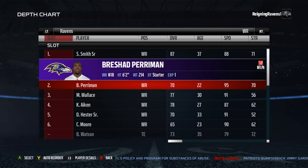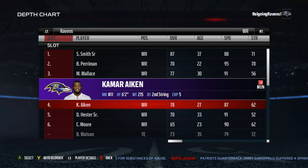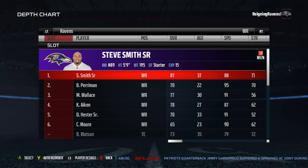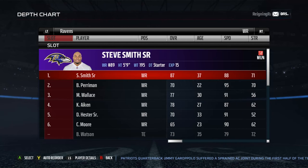My number two receiver is Breshad Perriman. Number three is Mike Wallace, followed up by Kamar Aiken. Devin Hester and Chris Moore rarely ever see the field. But these four guys right here — that's a lot of speed. You're going to find someone open about 90% of the time. The defenses can't contain this much speed.